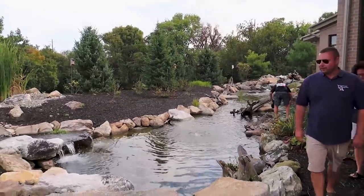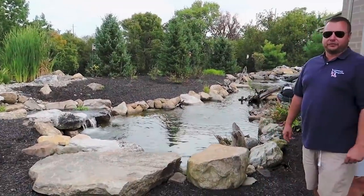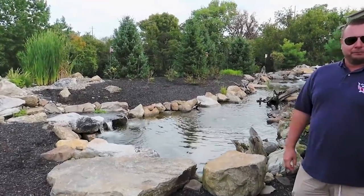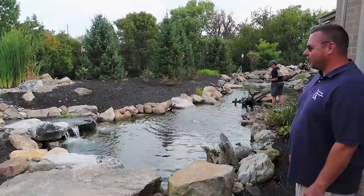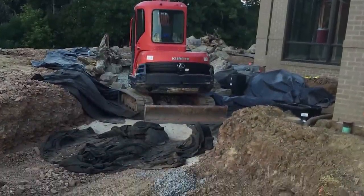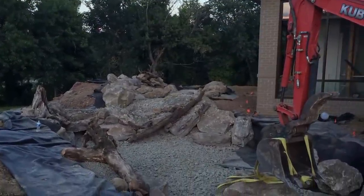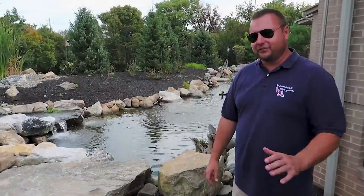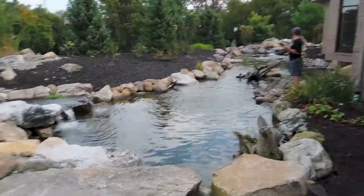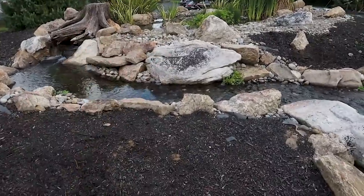How long did a project like this take? Four weeks with three guys, here every day. We used about 100 tons - 200,000 pounds of stone. We had multiple excavators setting all the rock. I love the big projects. It's so creative to be able to use big rocks like this - a stone like that right there is a thousand pounds plus.